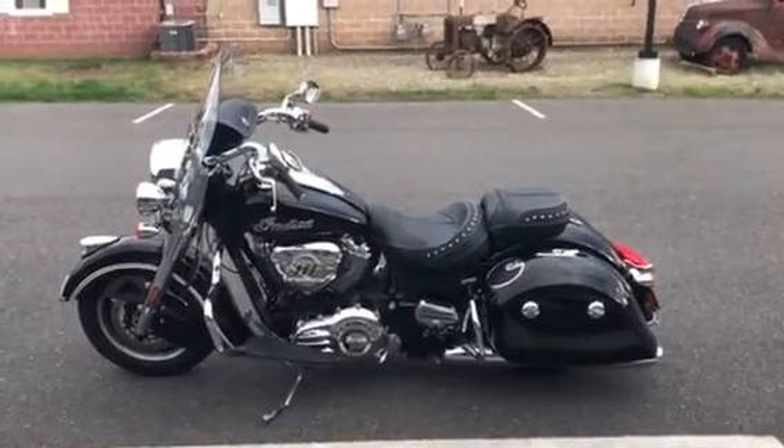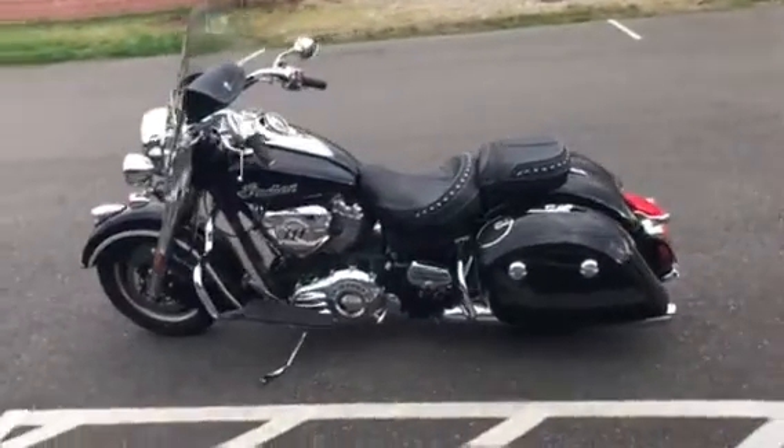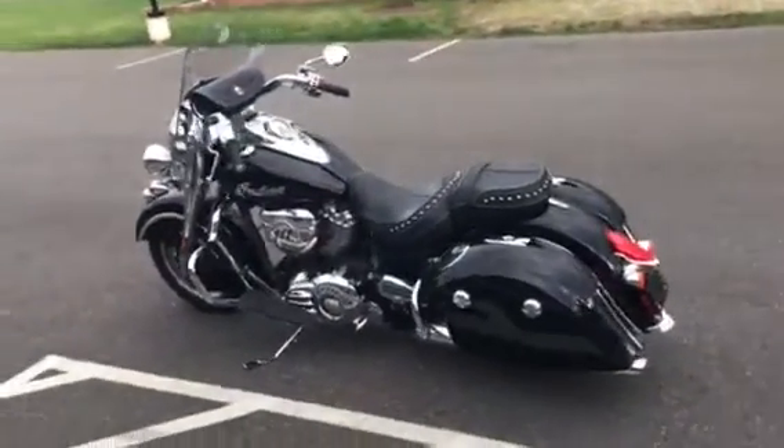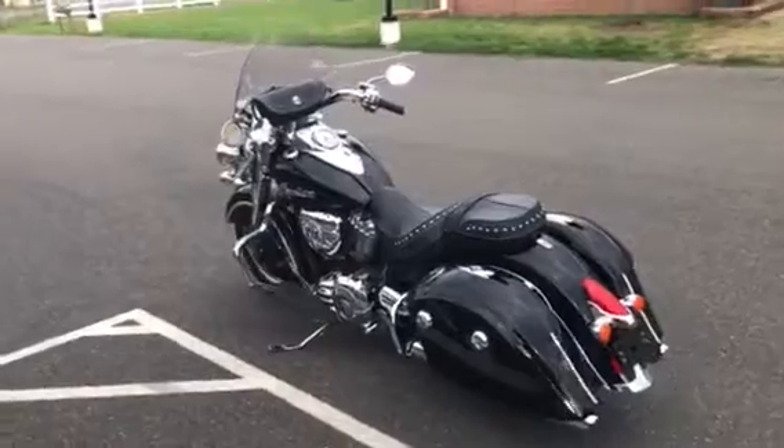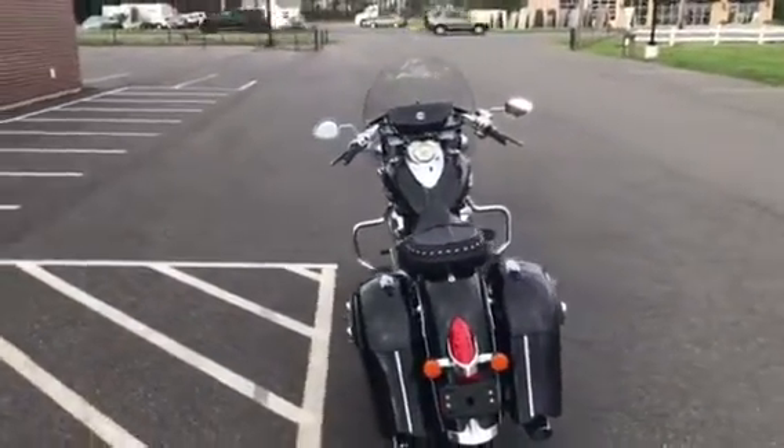Hi everybody, Dennis from Indian Motorcycle Springfield. Today I have this stunning 2016 Indian Springfield. This bike has 2,700 miles on it, barely broken in.